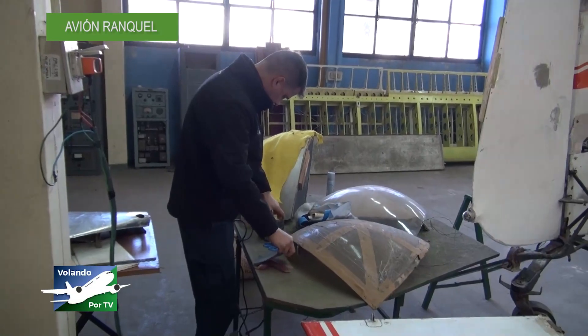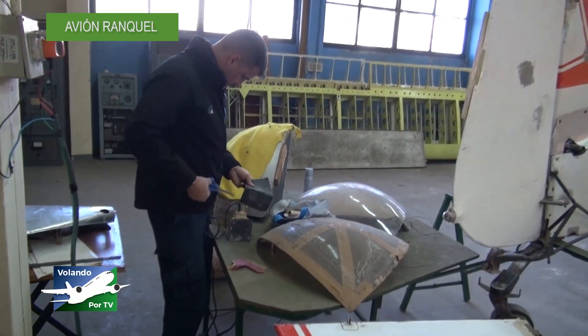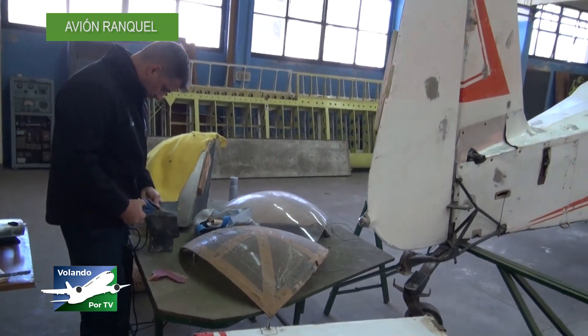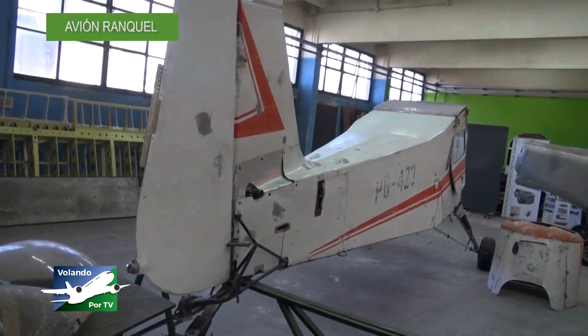Buenos días. Mi nombre es Mariano Pansini. Soy técnico aeronáutico. Trabajo en el rubro aeronáutico de mantenimiento de aeronaves. Actualmente, también, los días sábados, soy voluntario aquí en el Museo Nacional de Aeronáutica, en el sector de restauración de aeronaves.